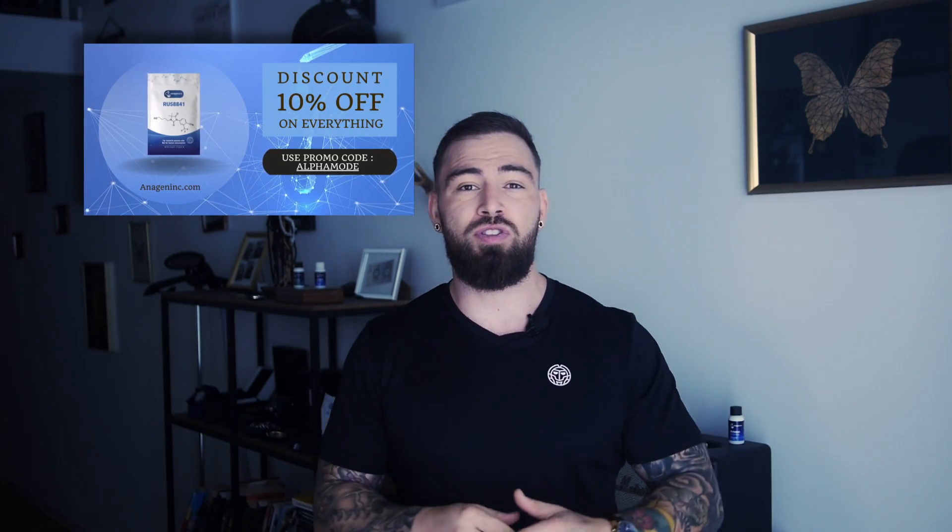If RU58841 has caught your attention, you can get it from anageninc.com. If you use the code ALPHAMODE at checkout, you are able to get a 10% discount on the whole store.